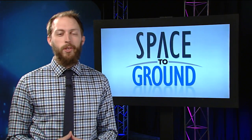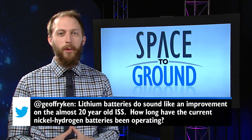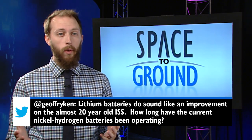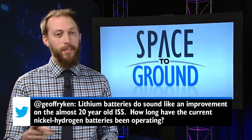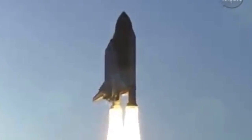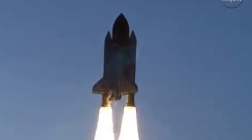This week, Jeff Reichen on Twitter wants to know how long the nickel-hydrogen batteries being replaced have been operating. It's been quite a while and they certainly arrived in style. The nickel-hydrogen batteries that were swapped out over the last few weeks arrived during shuttle mission STS-117, which took place back in June 2007.